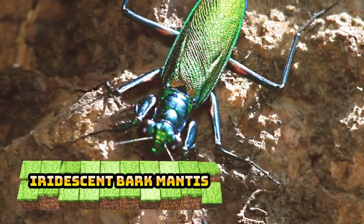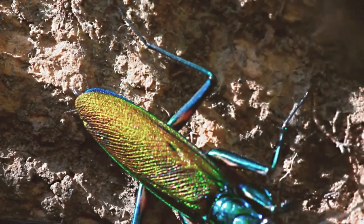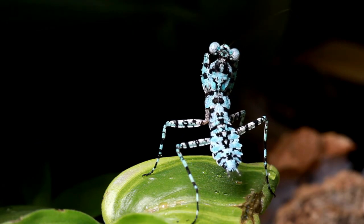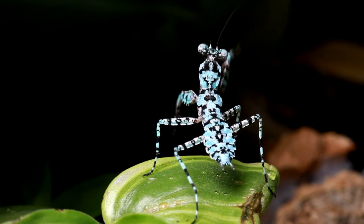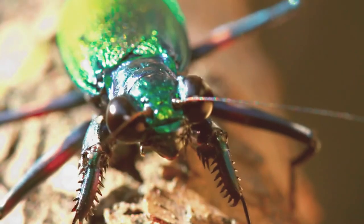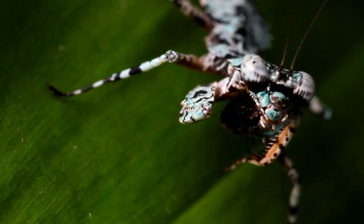Number 8: Iridescent Bark Mantis. The Iridescent Bark Mantis is one of the most beautiful of all praying mantises. These rare mantids are unique in their metallic coloration. They are found on and underneath the bark of rainforest trees and are believed to prey exclusively on butterflies, termites, flies, and mainly cockroaches. They also chase after their prey, rather than ambushing them like most mantis species.